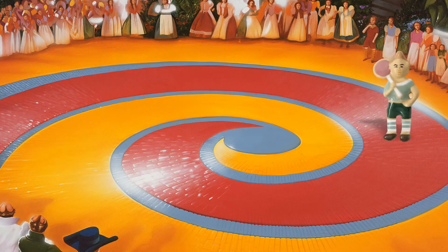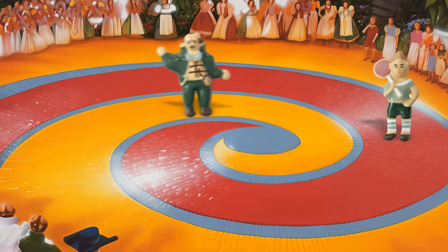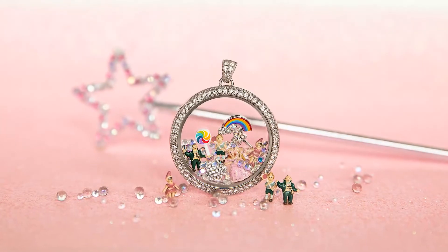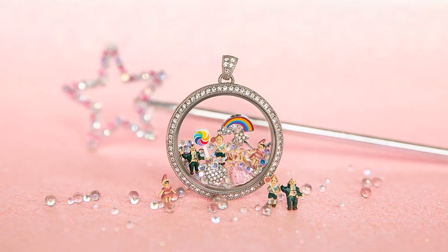Guess who carries the lollipop — the lollipop guild! So we also made a charm for that. We have the lollipop guild munchkin charm, and we can't forget about mayor munchkin, who is also a charm. We also have our ballerina munchkin charm. How cute are these three little munchkins together?